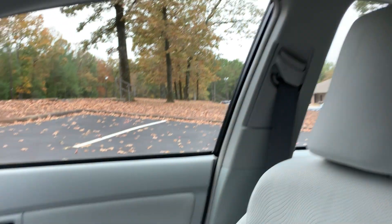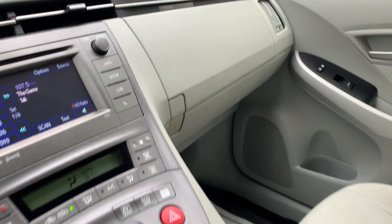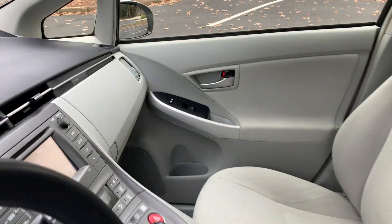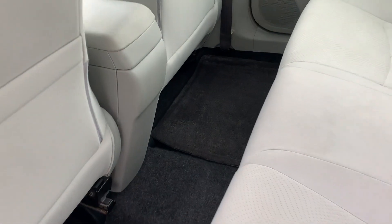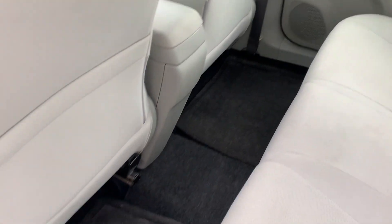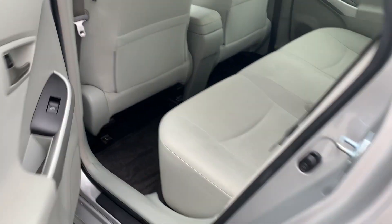It has a power sunroof and 95,000 miles. There is plenty of seat back pocket storage, a fold-down middle console with rear cup holders.